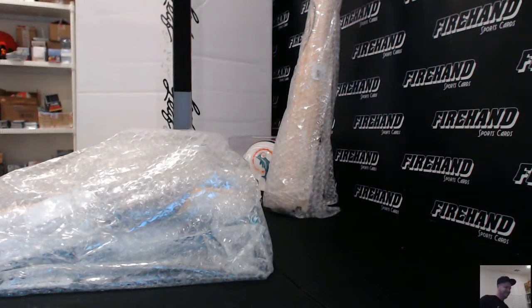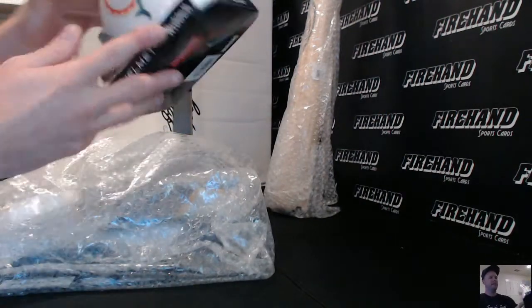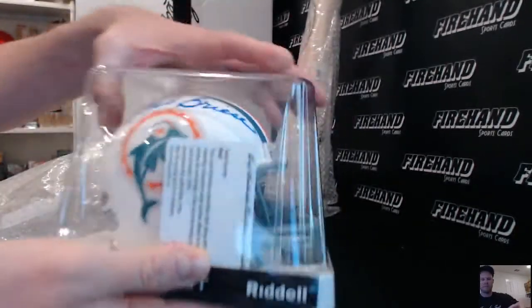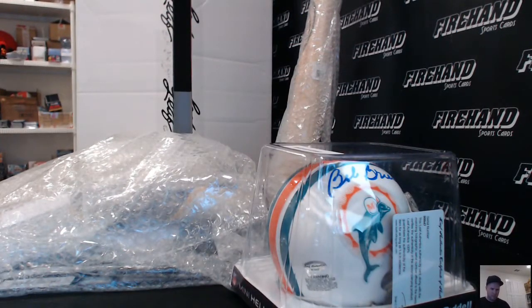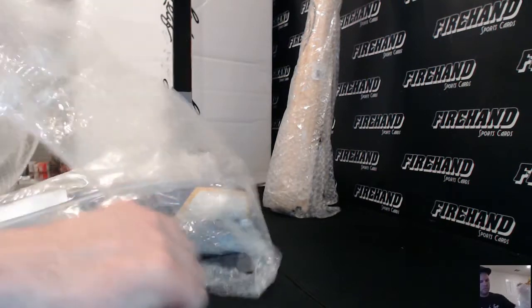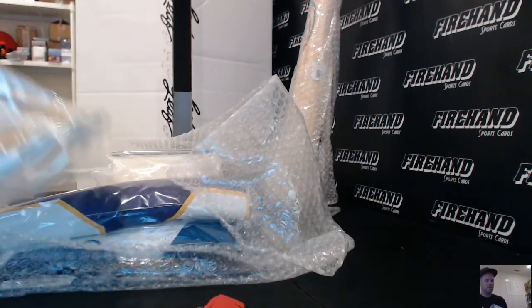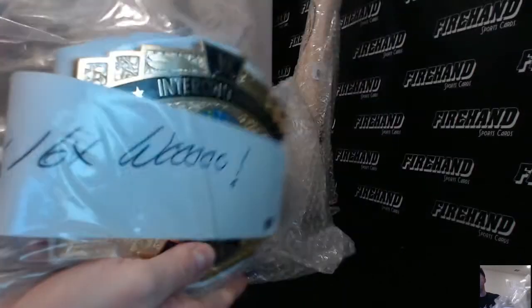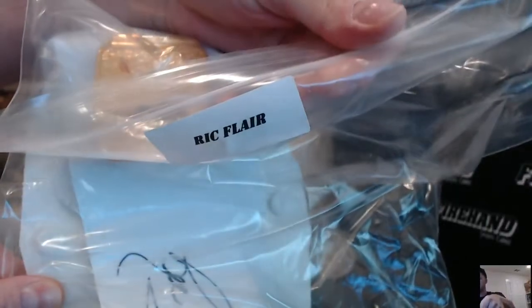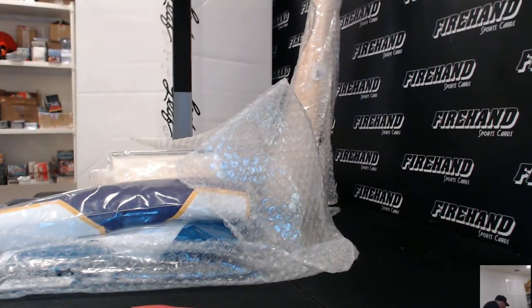It's a booyah! We got a mini helmet right here — Bob Griese mini helmet. And then 16x, 16x Woo — that's gotta be Ric Flair right there. Autographed mini WWE belt, a Ric Flair. Ric Flair on that side, 16x Woo, pretty cool. Ric Flair belt.